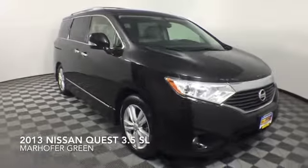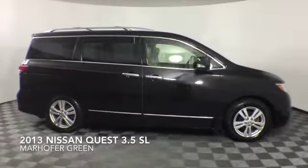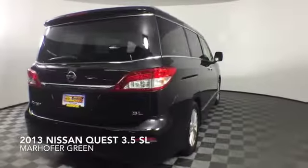Come test drive this gray 2013 Nissan Quest, which is a front-wheel drive vehicle with 60,729 miles.